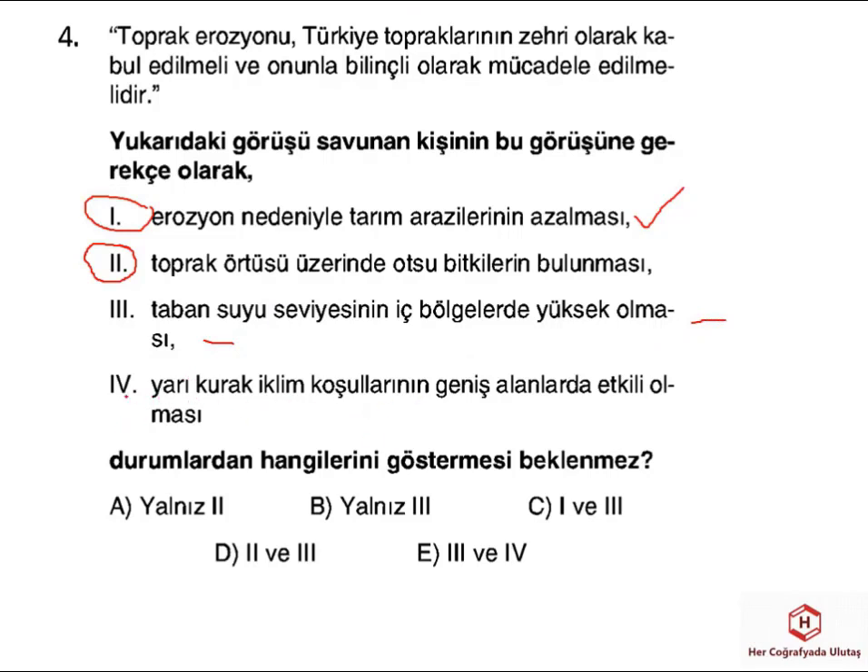Yarı kurak iklim koşullarının etkili olması yine bitki örtüsünü etkileyebiliyor ve oradaki erozyonun şiddetlenmesinde etkili olabiliyor. Taban su seviyesi özellikle iç bölgelerde kurak durumdan dolayı, yeraltı suyunun aşırı kullanılmasına bağlı olarak düşüyor. Buna bağlı olarak tarım anlamında nadasa bırakma gibi birçok durum ortaya çıkabiliyor.